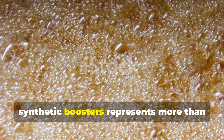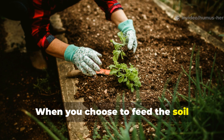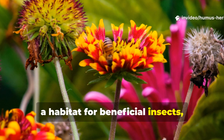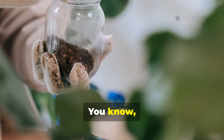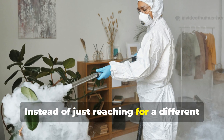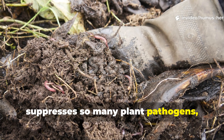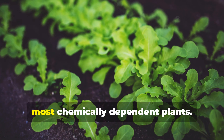The choice between molasses and synthetic boosters represents more than just a gardening decision — it's a philosophy that extends far beyond your garden beds. When you choose to feed the soil ecosystem rather than bypassing it, you're participating in a form of regenerative agriculture that actually improves the environment over time. Your garden becomes a carbon sink, a habitat for beneficial insects, and a model of sustainability that can inspire others in your community. The confidence that comes from understanding how molasses works transforms your approach to gardening challenges. Instead of reaching for a different bottle for every problem, you start to see how supporting soil health can address multiple issues at once. Healthy soil microbiology naturally suppresses plant pathogens, reduces pest pressure, and creates plants so vigorous they can handle environmental stresses that would devastate chemically dependent plants.